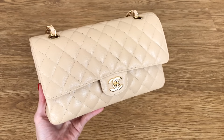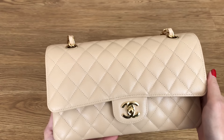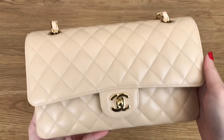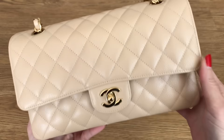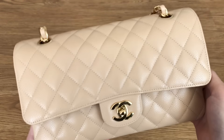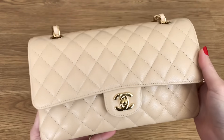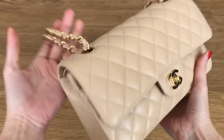Hi everyone! Welcome back to my channel. Today I'm doing an old school what's in my bag video. I haven't done one of these in quite a while and I'm going to be showing you what's in my Chanel Classic Flap Medium Size Beige Clair Caviar with the gold hardware. This is a bag that I recently unboxed on my channel a few weeks back and I've had a few opportunities to wear her out and so far I'm really enjoying her. So let's get right into it.